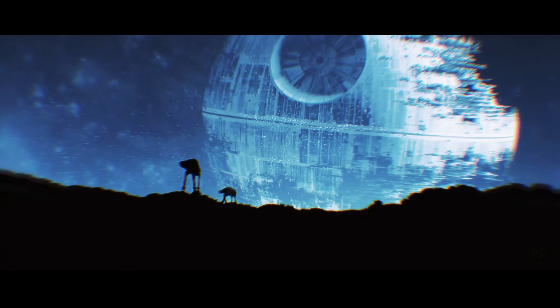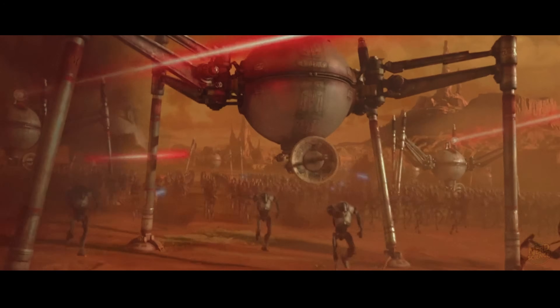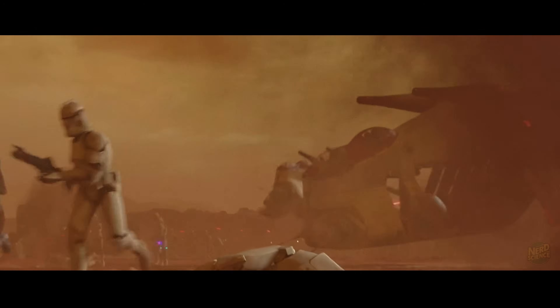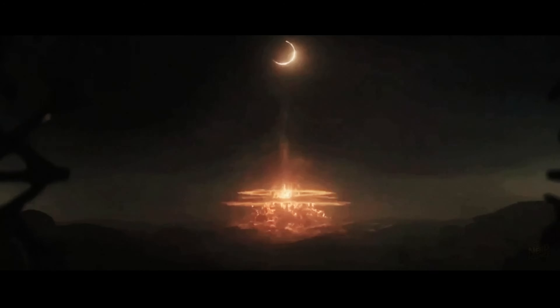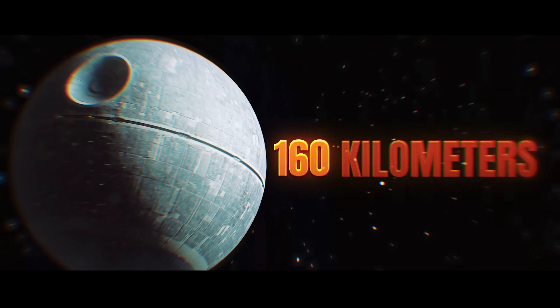The Empire's ultimate weapon wasn't an idea born in a vacuum. Known officially as the DS-1 Orbital Battle Station, it began with schematics first drafted by the Geonosians, before being taken over by the Republic and eventually constructed in secret under Imperial control. From its inception, it was meant to be more than a military project — it was a symbol of the Empire's ability to dominate through fear. Once complete, the Death Star embodied absolute power in a galaxy already consumed by conflict. The defining characteristic of this station was scale.